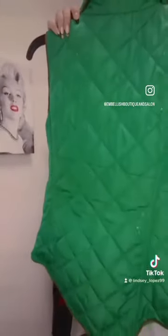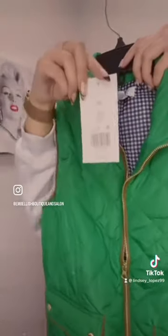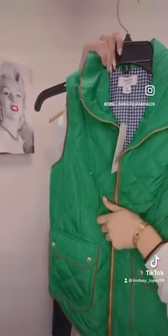This next one is a true green color. It is lined with this brown outlining. This one is a size extra small. All of these do have the two pockets in the front — super cute.